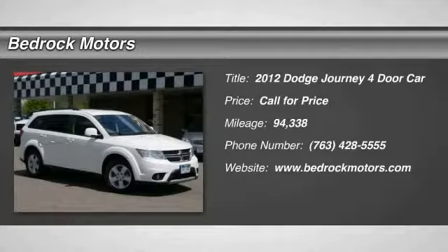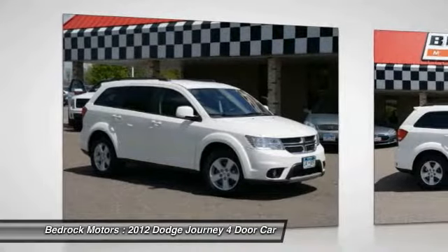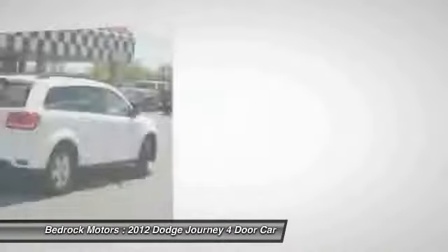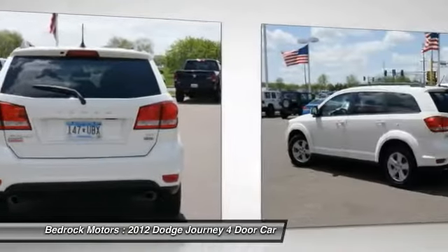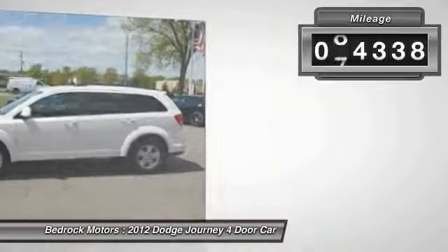2012 Dodge Journey. The Dodge Journey combines the practicality of an SUV with the comfort of a car, all while boasting a style all its own. The Journey's optional third row seat, along with innovative features like a chilled beverage cooler and in-floor storage bins, make it a good and affordable alternative to a traditional minivan. This vehicle has less than 95,000 miles.